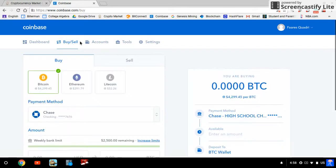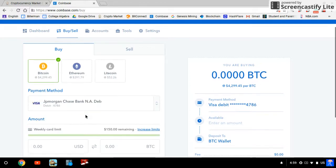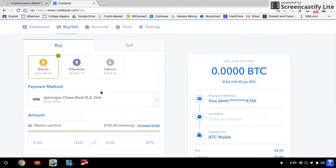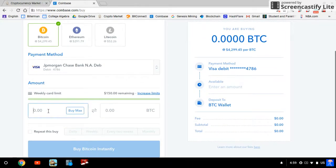Once you create your account, login and go to the buy and sell tab up here. You're gonna have your payment methods inside. Today I'm buying with a debit card. You have multiple options — you can buy with your debit card or checking account. If you buy with your debit card you get it right away; with a checking account you'll have to wait a couple of days.